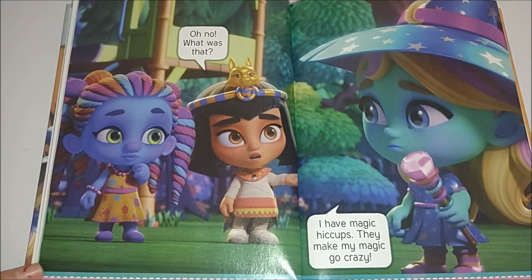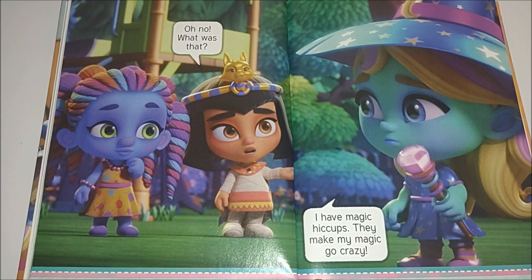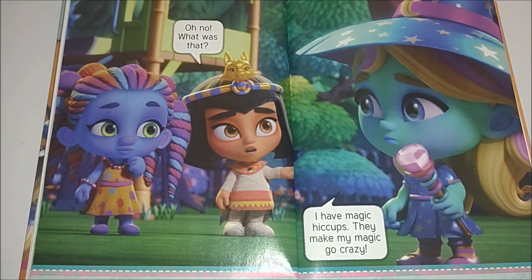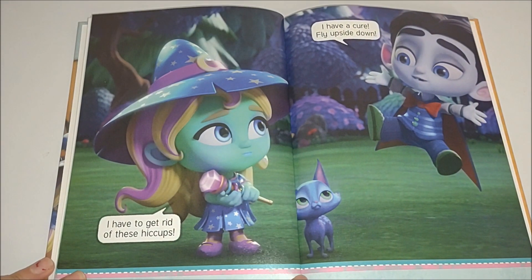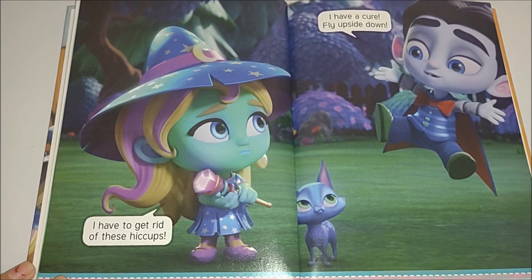Oh no, what was that? I have magic hiccups. They make my magic go crazy. I have to get rid of these hiccups.